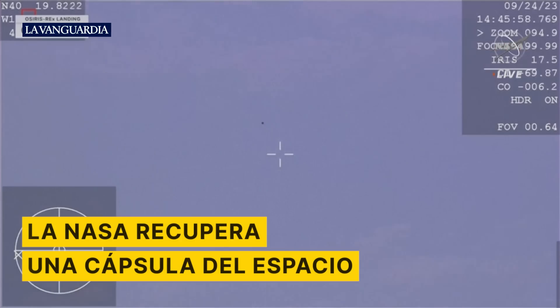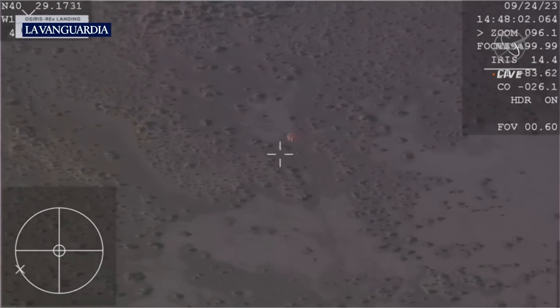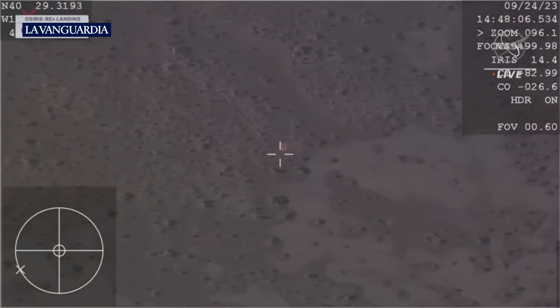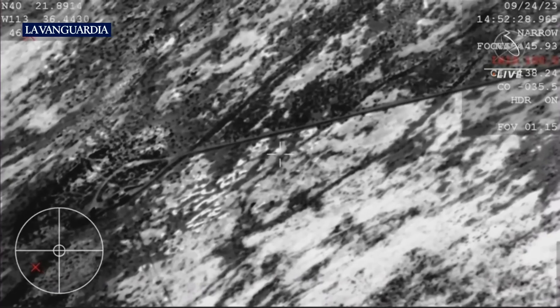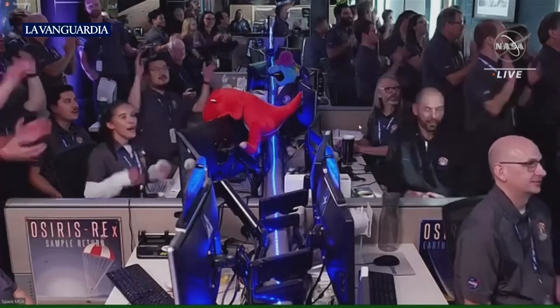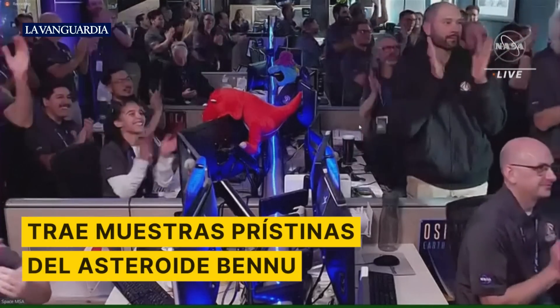You can see our SRC landing in the Utah Test and Training Range, marking America's first sample return mission of its kind and opening a time capsule to our ancient solar system. The SRC containing pieces of the asteroid Bennu — you can see the reaction there just moments ago as they got that sample back on the ground.